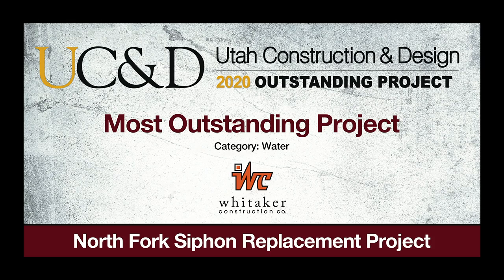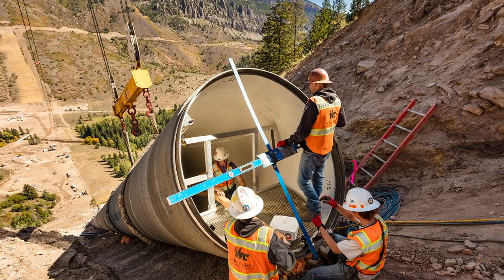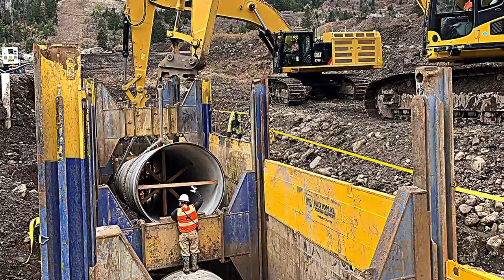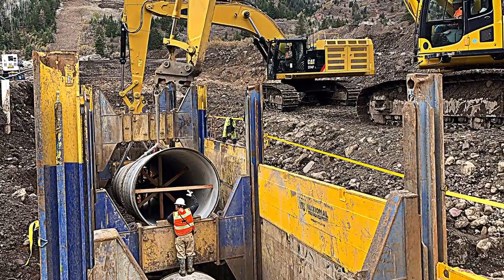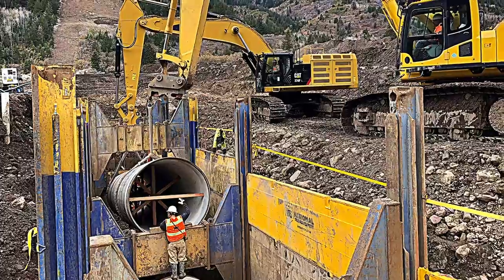Most Outstanding Water Project: North Fork Siphon Replacement Project. This $25 million CMGC project was to replace the existing North Fork Siphon Pipeline, which is part of the Central Utah Water Project, to convey water from the Uenah Basin to the Wasatch Front.